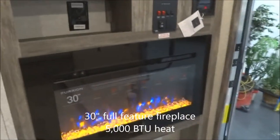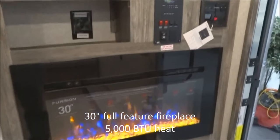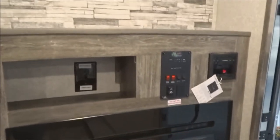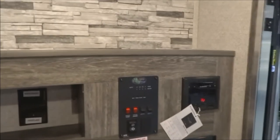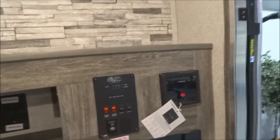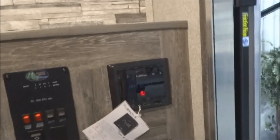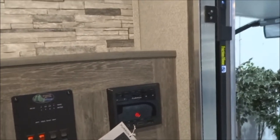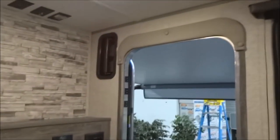Here we go — a full-featured fireplace, the 5000 V2 by Furion, 30 inches wide. It puts out more heat than you would think and looks as good as it works. Here's your systems control monitor panel as well as your electric awning control. This is your AM, FM, and USB input stereo — and remember, you have the exterior speakers on that as well.